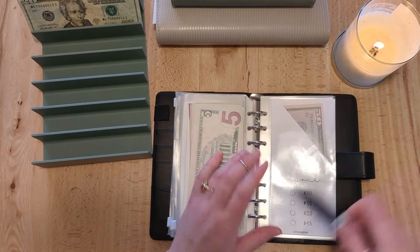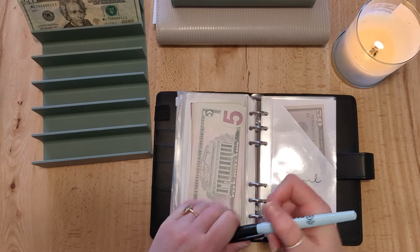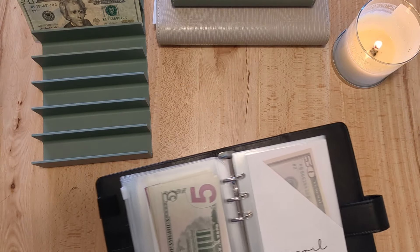All of the stuff I'm currently using — all of my savings challenges, my cash tray, my binders — everything is linked down below in the description box if you're interested in purchasing any of it.